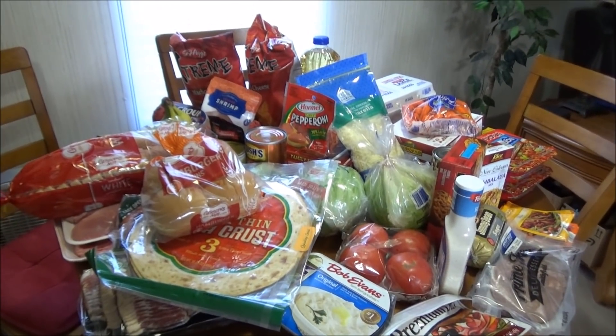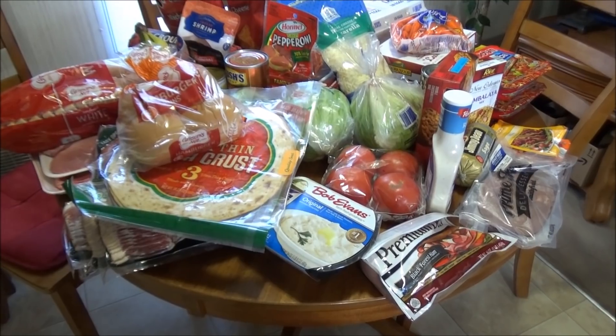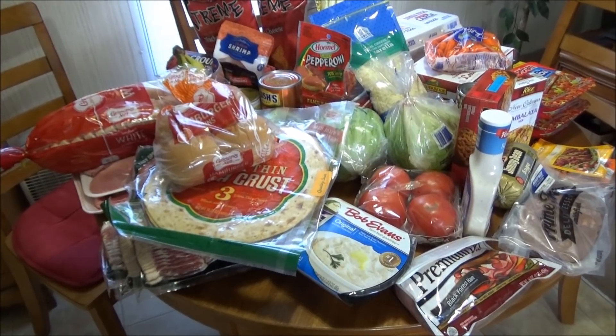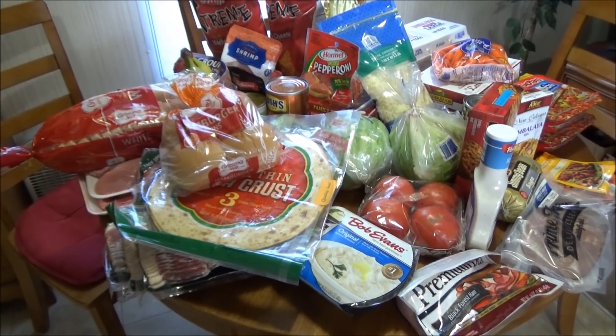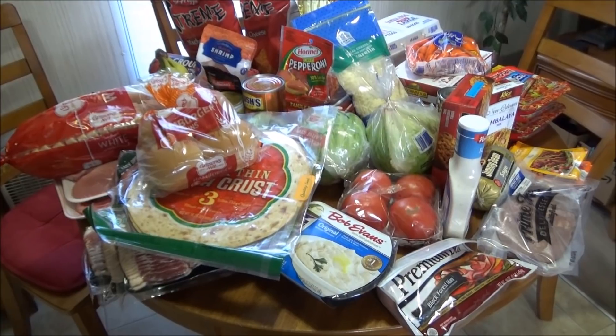Hey guys, it's me Thriftastic Mom. Today I am here to do another Save-A-Lot grocery haul for you. We decided to go here and get our groceries this week — we always go there to pick up meats, so we just grabbed some more things while we were in there because we were short on time. My husband was actually with me today picking up a few things.